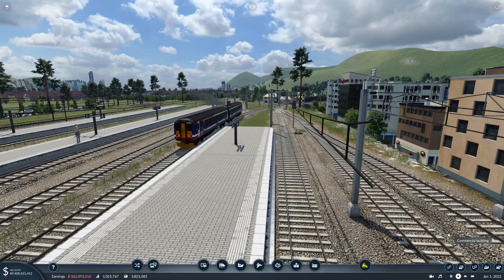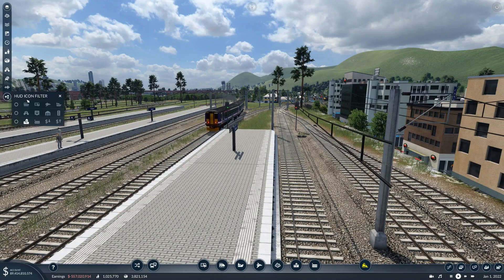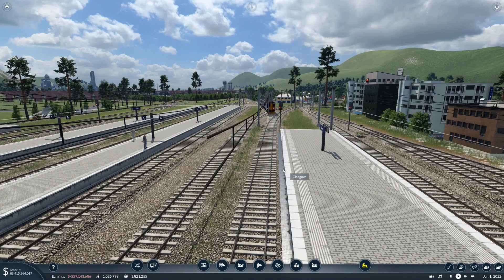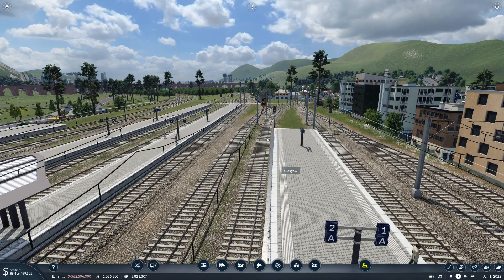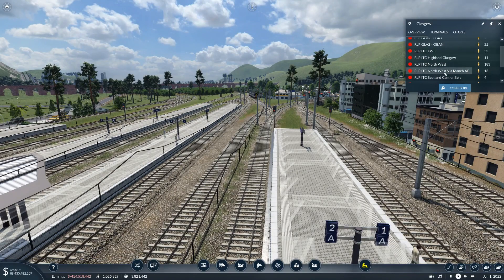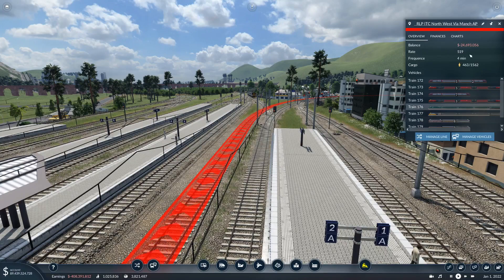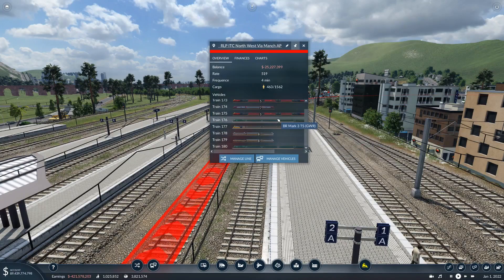Welcome back to another episode of Transport Fever 2 on the UK map. We've eventually reached 2022 - we're actually a year ahead of ourselves now. I want to get a few new trains on the go, so this Northwest via Manchester line can have some electric trains.